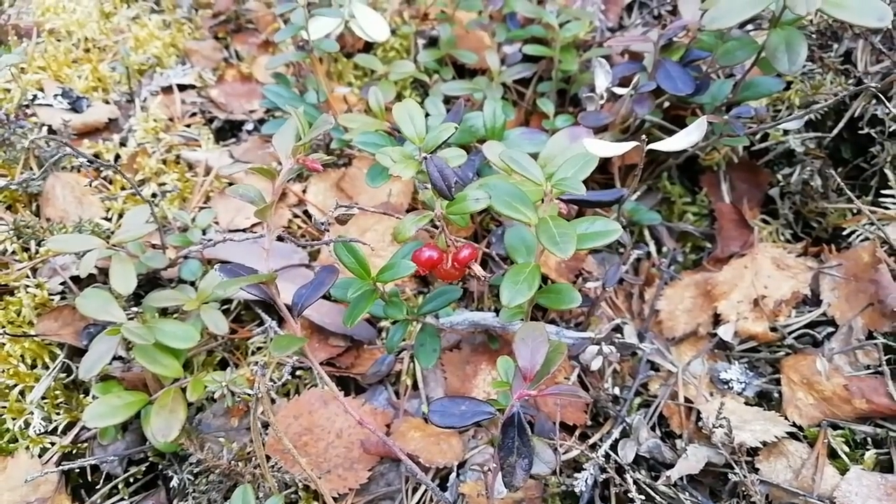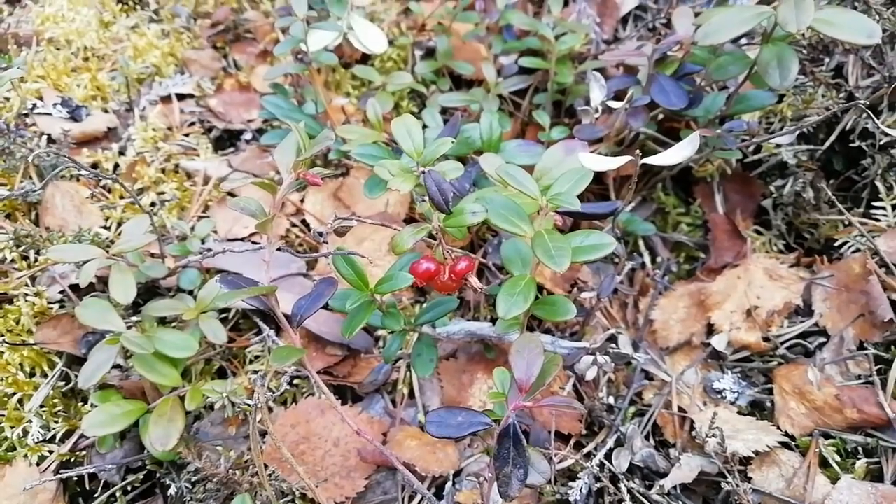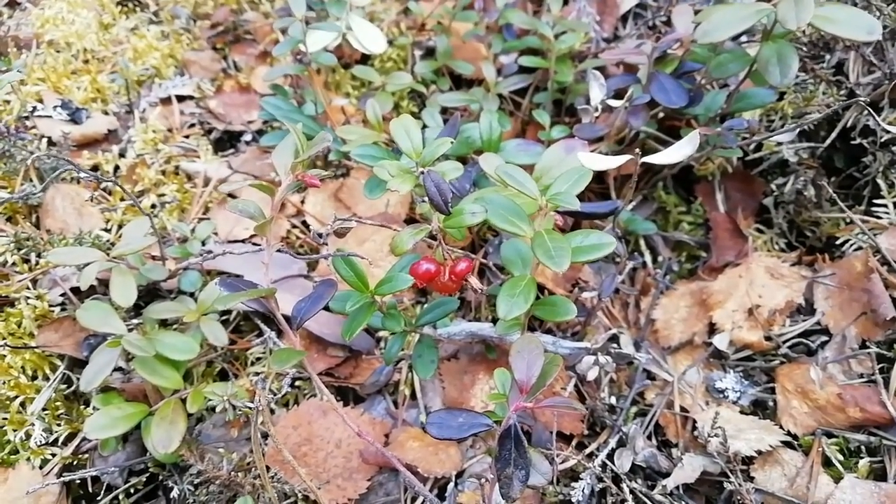Last year's lingonberries. Sometimes this time of year, because they've been frozen all winter, these things are sometimes still good to eat. Hmm. Not bad.